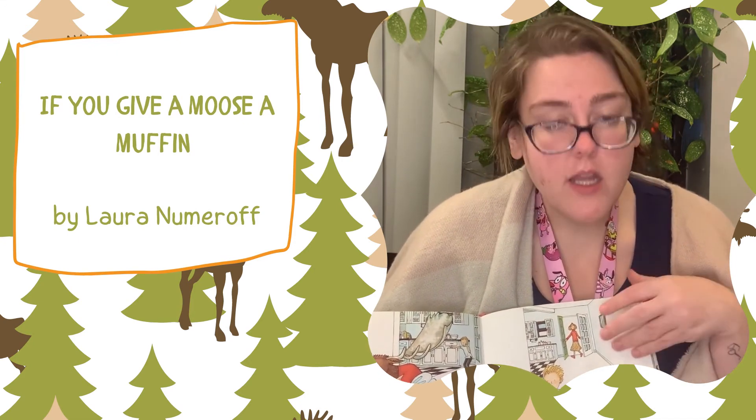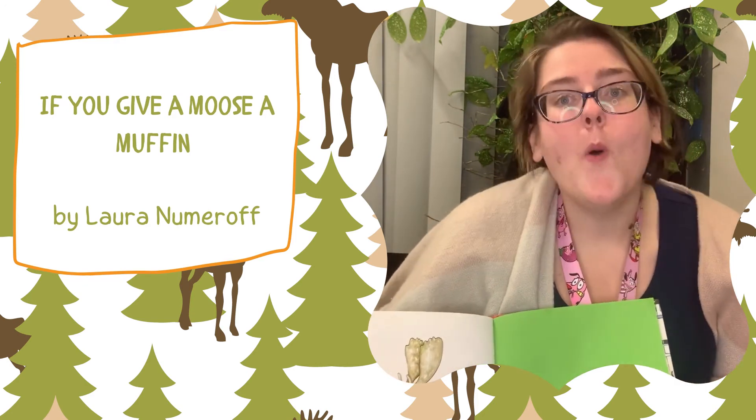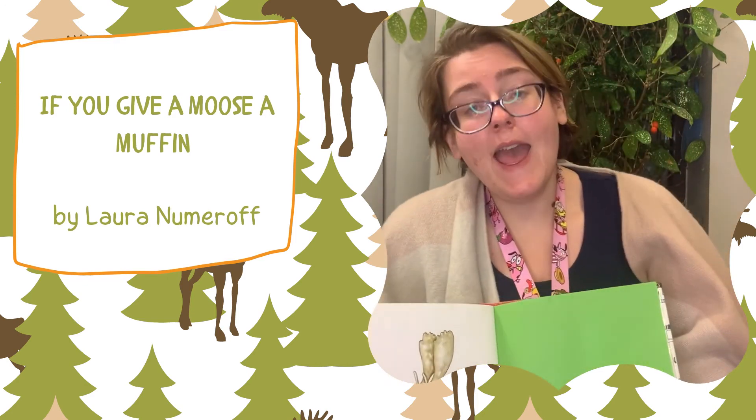And chances are, if you give him the jam, he'll want a muffin to go with it. The end.